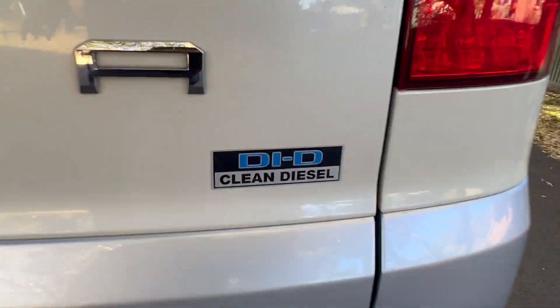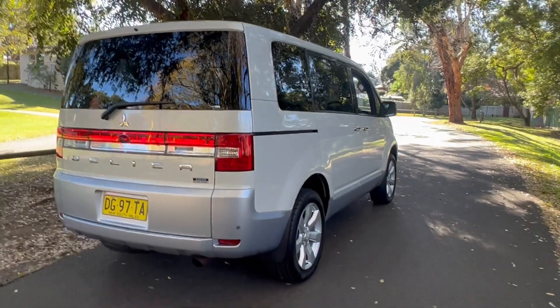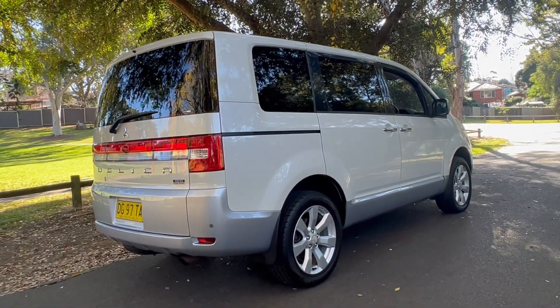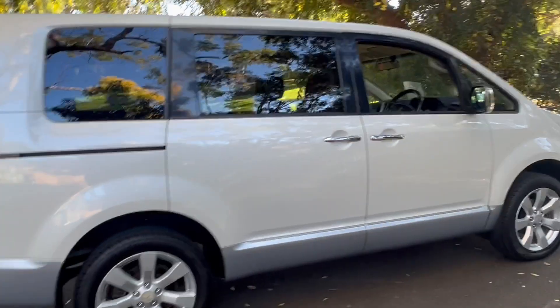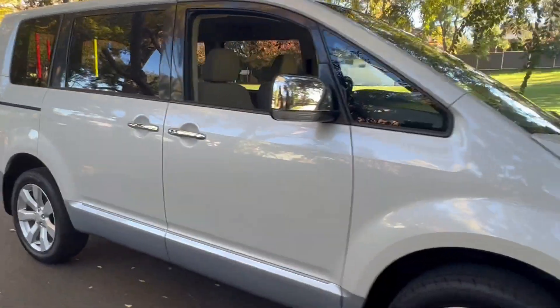We really like this turbo diesel variant of the Mitsubishi Delica D5. There aren't that many that have found their way into Australia because they're a lot more expensive to buy than the petrol version. We've sold a lot of the petrol ones, which are an excellent car, but this is a far superior vehicle if you can spend a little bit extra to get into the turbo diesel.